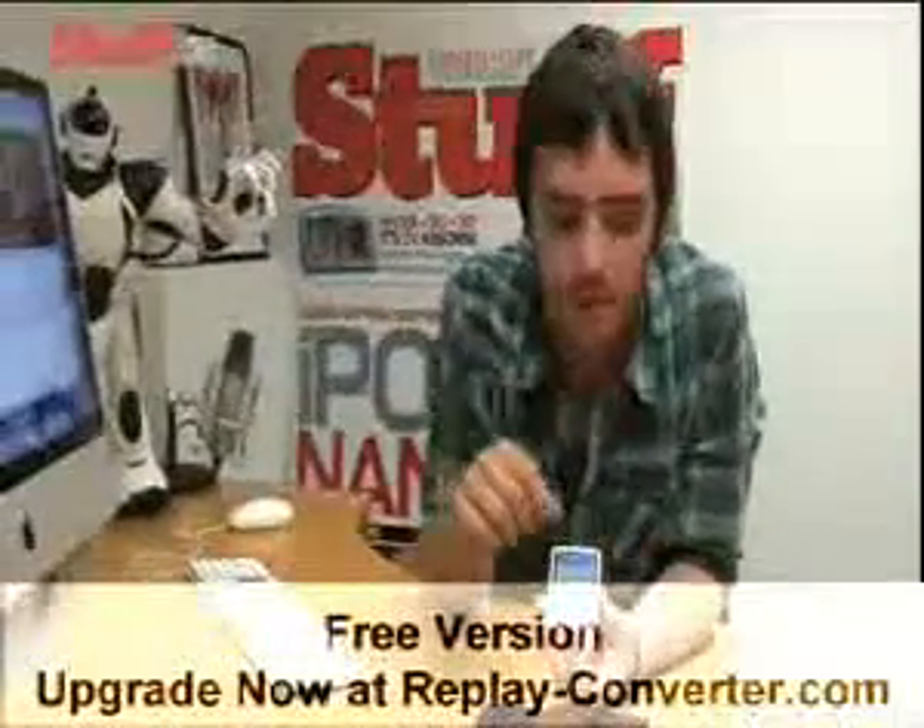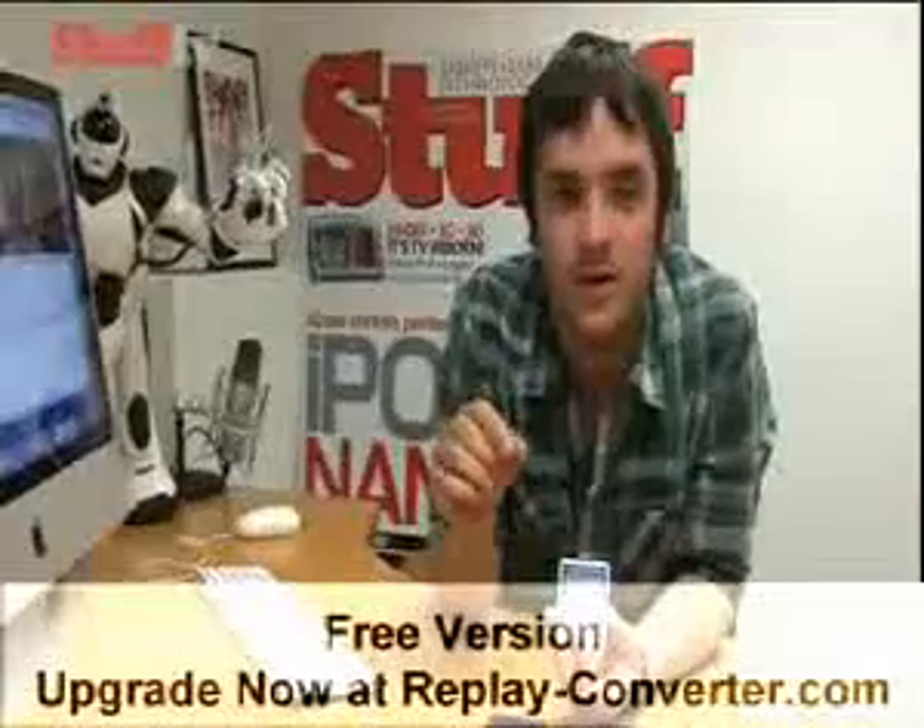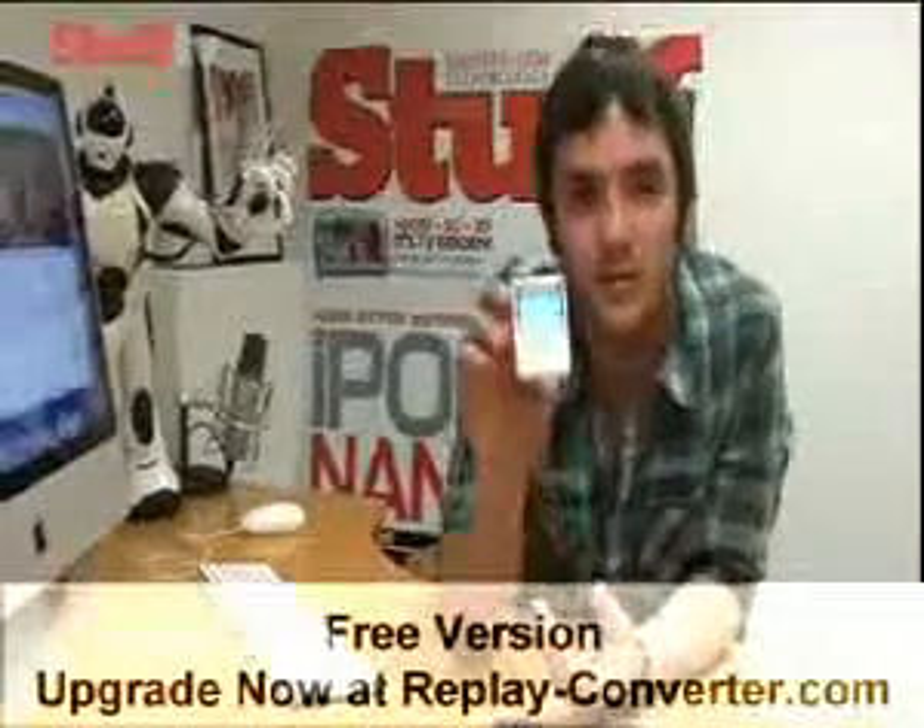If you're looking for something that you can carry around a lot of music in, this might not be the thing — it only comes in four and eight gigabytes. But if you're after something that's very pocketable, then say hello to the new Nano.